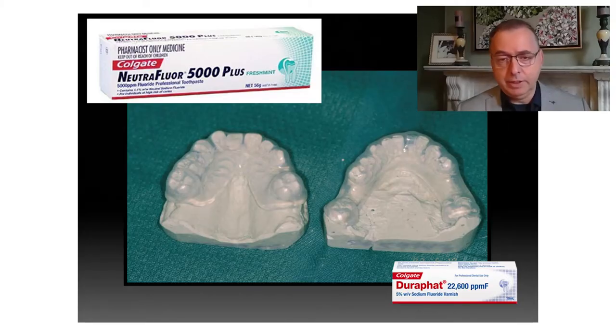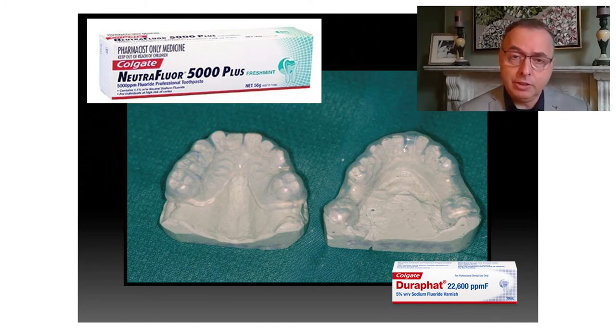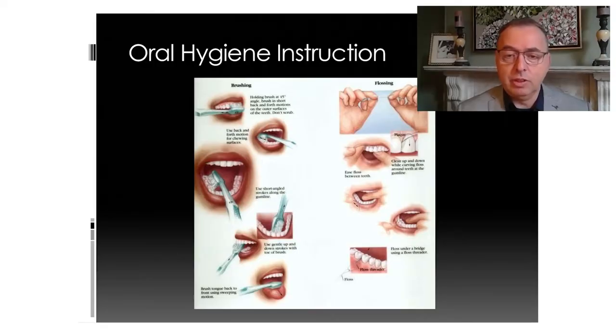Fluoride comes in many different forms and it's important you use it in all its forms — fluoridated drinking water, brushing with regular fluoridated toothpaste. For dry mouth patients, you can get an under-the-counter high-strength 5,000 parts per million fluoride toothpaste, which is five times the normal concentration. Constant exposure to fluoride is critical, as is very careful and meticulous brushing and removal of plaque from tooth surfaces.